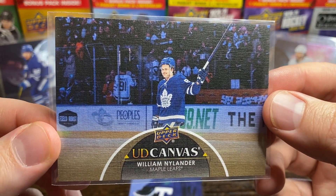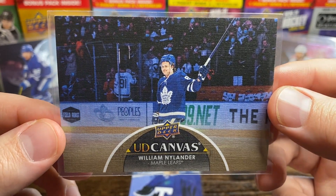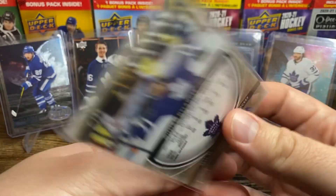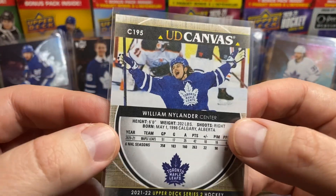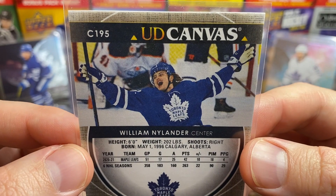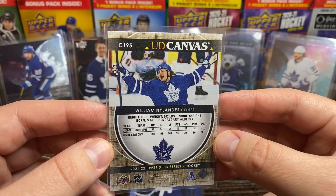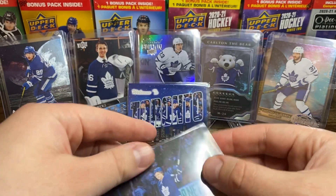Here's the William Nylander — he had a pair of goals in Game 6 for the Leafs. Looks like he's saluting the crowd, and it's a great celebration shot against the Oilers. Pretty cool.